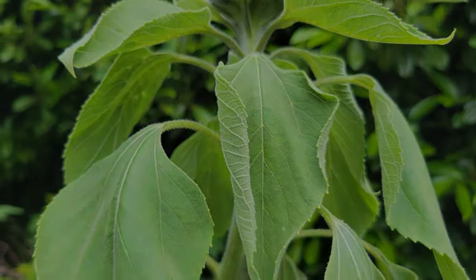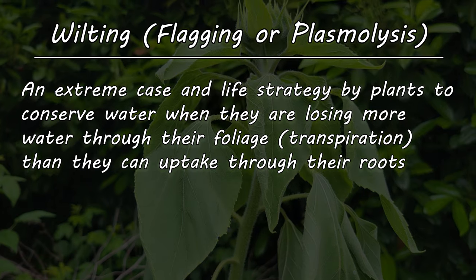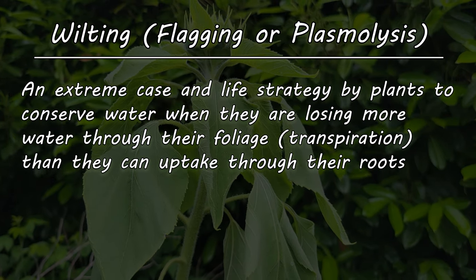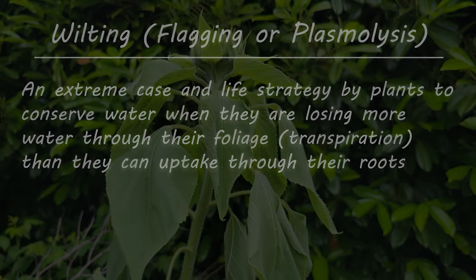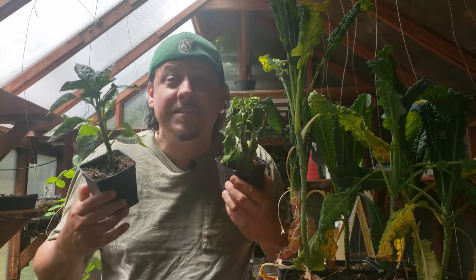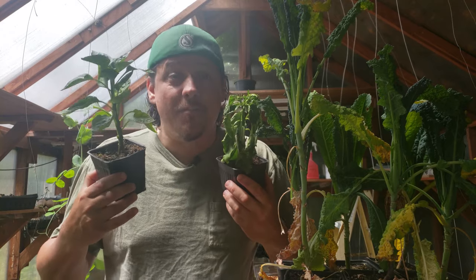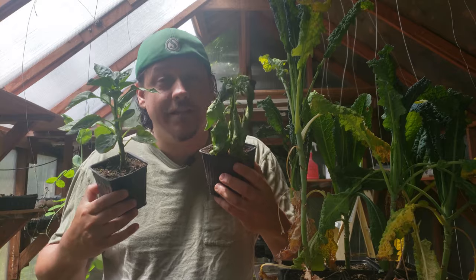Wilting, also known as flagging, is an extreme life strategy by plants to conserve moisture when the rate of transpiration by the leaves exceeds that of the water intake of the roots. The plants are dehydrated — they're using up more water than they can take in, which makes wilting a physiological response.